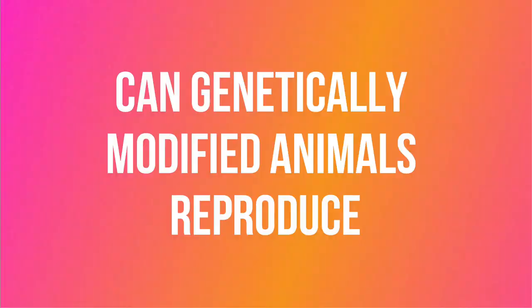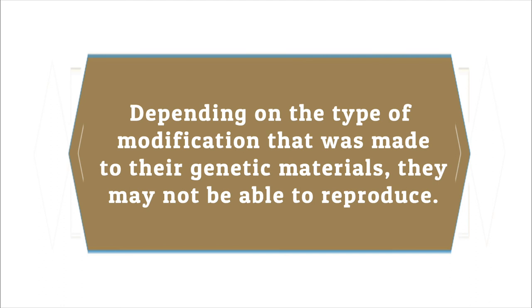Can genetically modified animals reproduce? Genetically modified animals may or may not be able to reproduce, depending on the type of modification made to their genetic materials. If the DNA sequence that enables reproduction is intentionally or accidentally deleted, the GMO will not be able to reproduce.